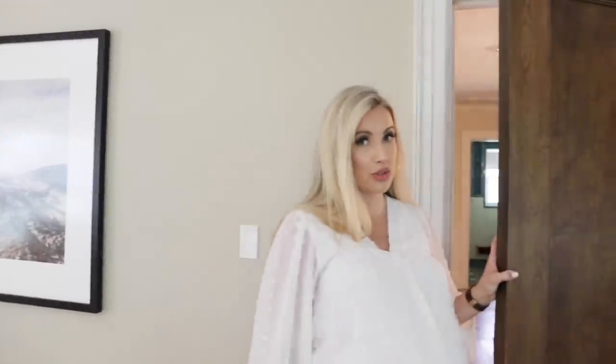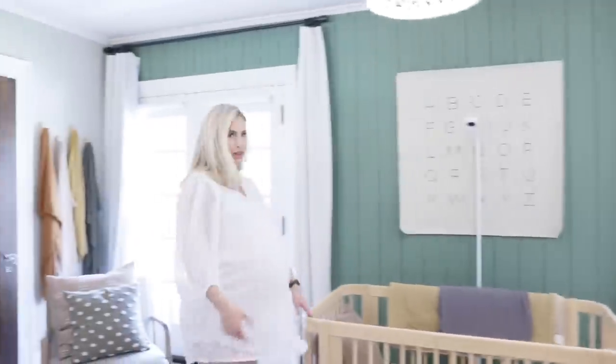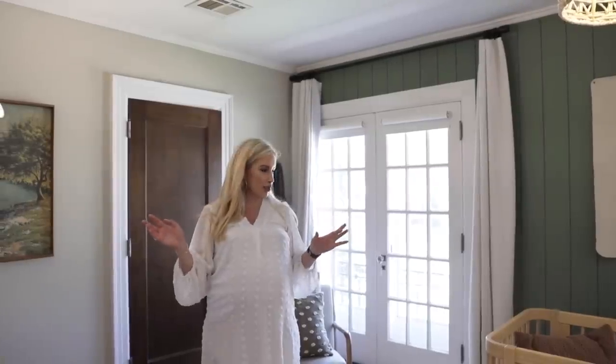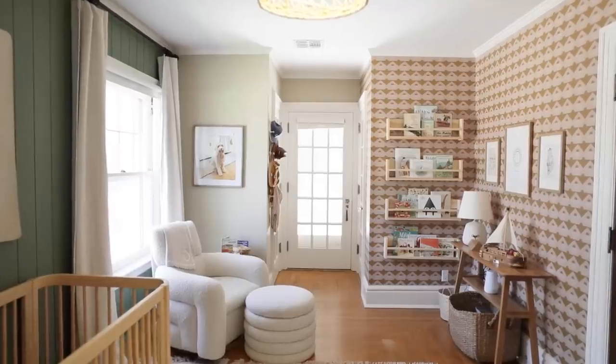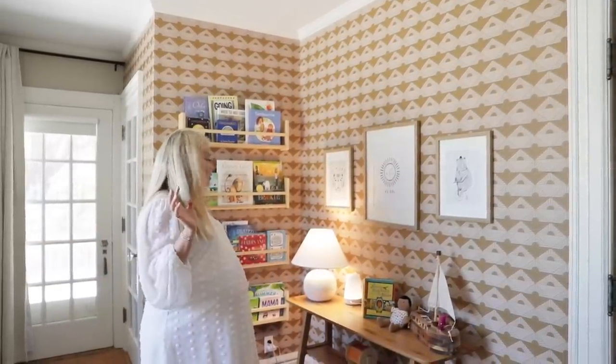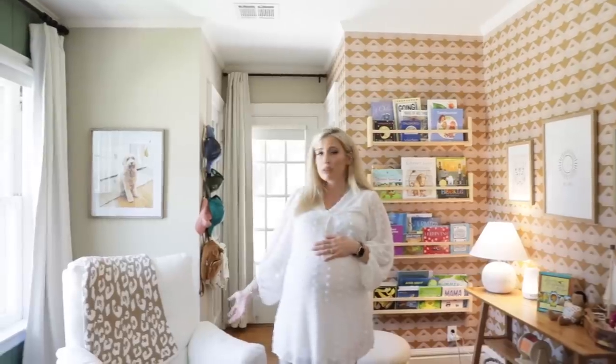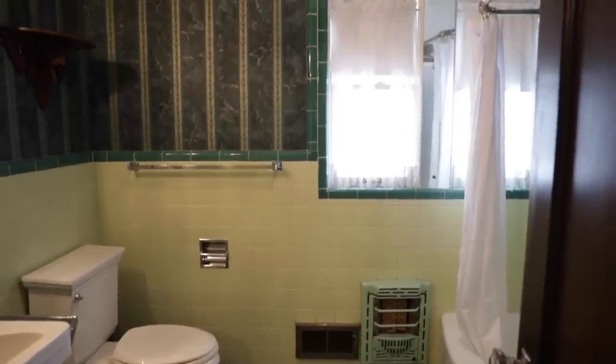Let me show you Sawyer's room — last time it wasn't ready. I love how this nursery turned out. We shiplapped this wall vertically and painted it green. On this wall I did a peel-and-stick wallpaper that adds so much texture and personality. I'll link everything in the description. I found these little bookshelves on Amazon — really cute for holding all his books. For the rocking chair, tip to all moms: go for the comfy rocking chair, not the cute one.